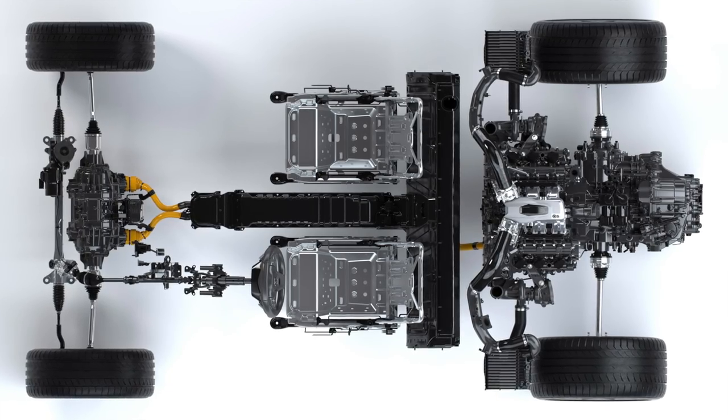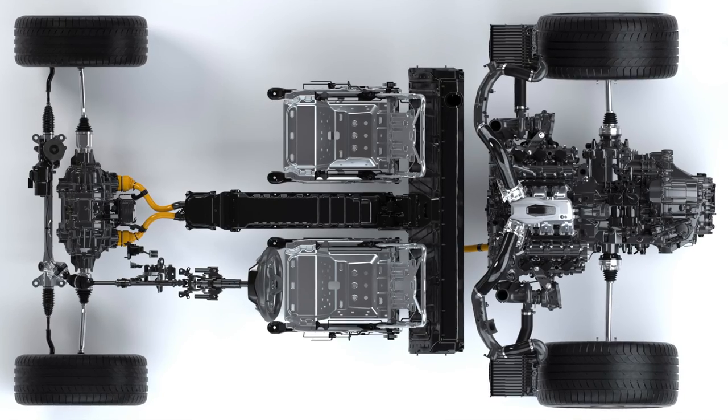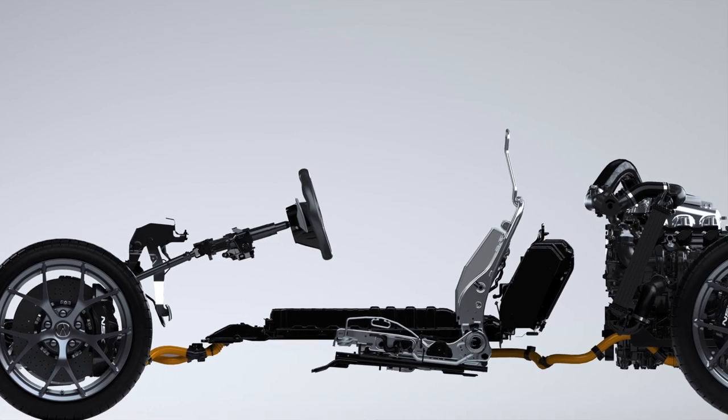There are five for the engine and its twin turbos, one each for the clutch and transaxle, and one just for the electric motors.